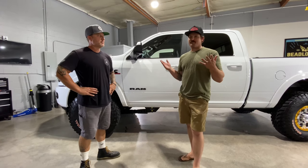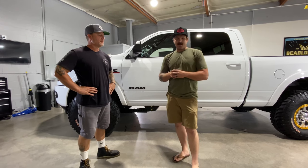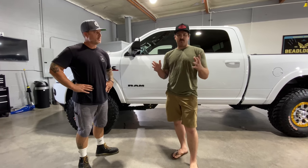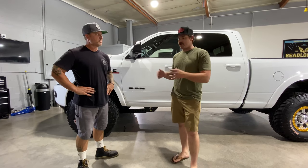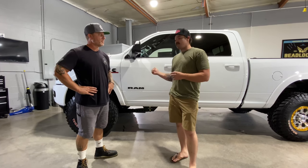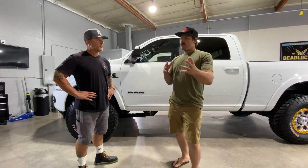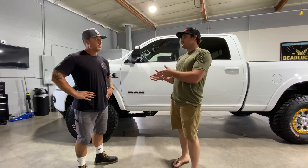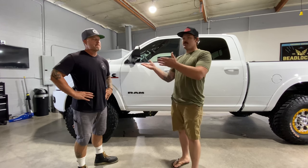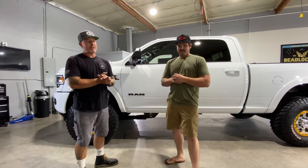Alright guys, this is the first time I've actually been in the shop at Shine Supply. I've always peeked my head in, but I'm here with the owner Jeremy. Today we're going to go into not only the truck they just finished - like they did my Raptor - but I definitely need to get the RAM done. First I want to start off with a brief summary of how you started this company and what got you to this point.